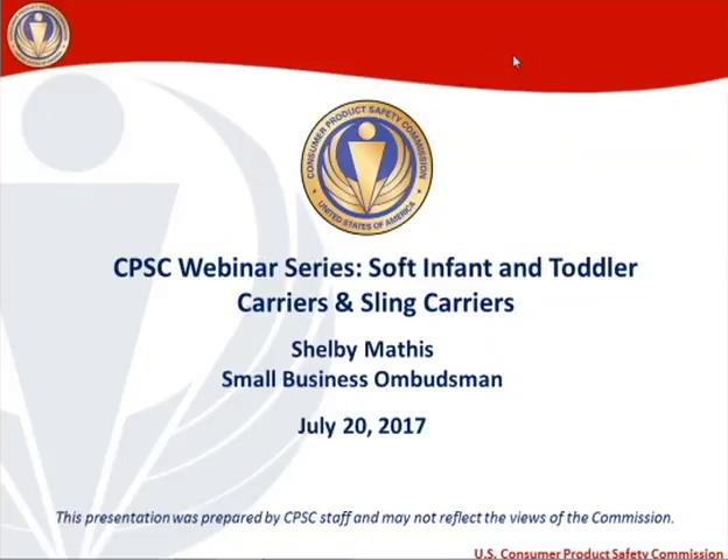One quick disclaimer: this presentation was prepared by me, a CPSC staff member, and the views expressed here may not necessarily reflect the views of the Commission.